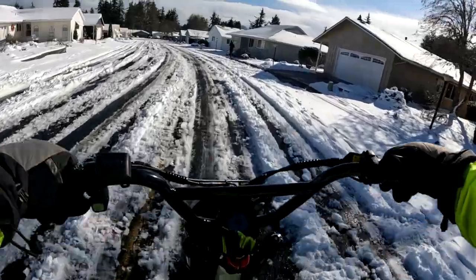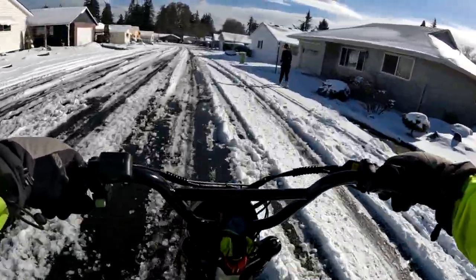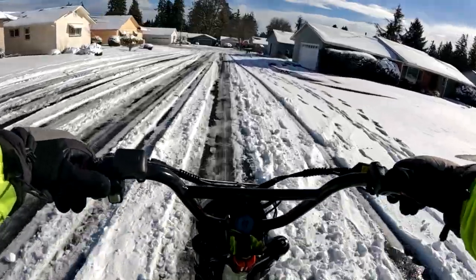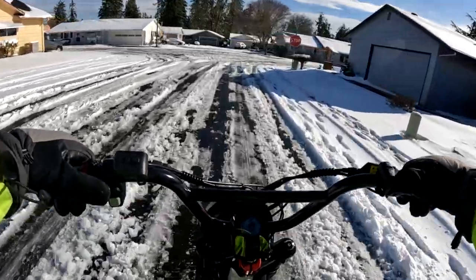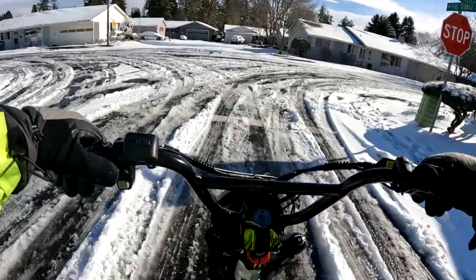I think if you keep it in that 8 to 12 miles per hour range, you're doing fine. You wouldn't want to try to go much faster than that. I like having this regen braking too — that makes it really nice.